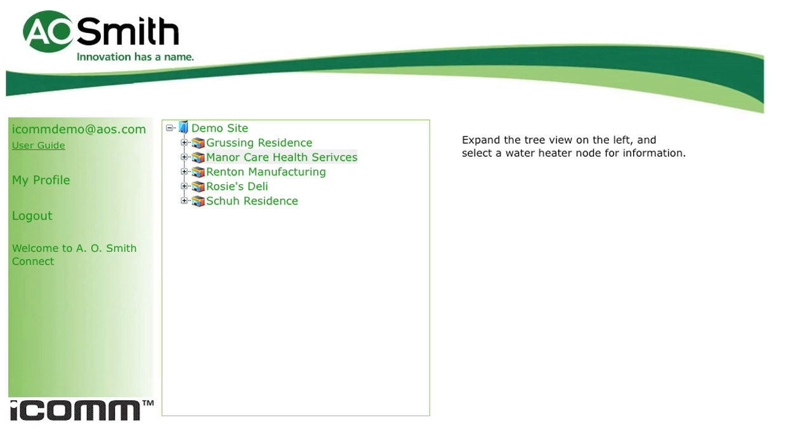Now let's take a look at the MANR Healthcare Assisted Living job site. Clicking on the job site name expands the tree to show what model water heaters are located here, as well as an icon showing the current status. This site shows two BTH 400s, and the green icon with a check mark indicates the units are operating properly and ICOM is communicating normally.